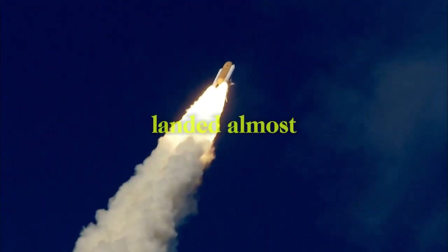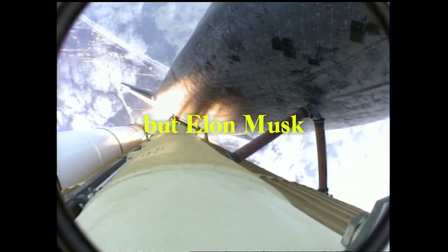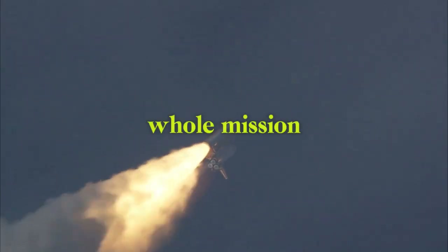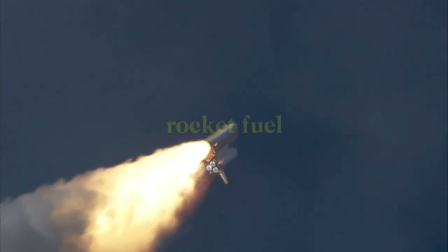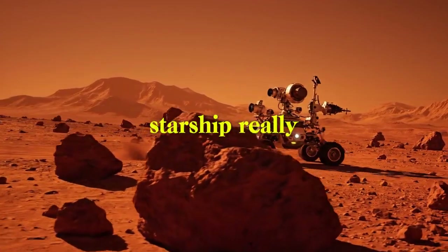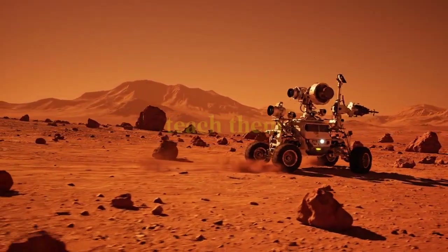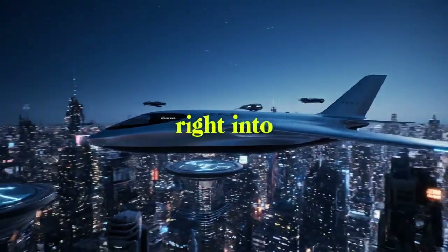SpaceX's Flight 10 landed almost perfectly, just 3 meters from its target. But Elon Musk just told everyone about a big problem with a vent that almost messed up the whole mission. Secret data shows how rocket fuel leaked into the engine area when cooling vents got clogged in the middle of the flight. But this mistake actually proves something very important about how tough the Starship really is. What did SpaceX learn that no computer game could ever teach them? Let's get right into it.